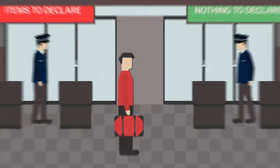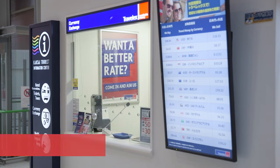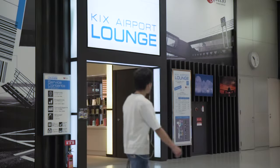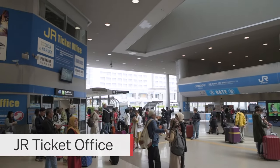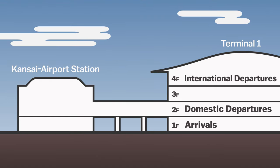After clearing customs you will enter the public area of the terminal where there are many useful services you may want to take advantage of before leaving the airport, such as currency exchange and ATMs, Wi-Fi and SIM card rentals, information counters, baggage delivery and storage, showers, nap rooms and lounges, rental car pickup, and many more. Also, if you purchased a Japan Rail Pass, this can be picked up at the JR ticket office in Kansai Airport Station, which is connected to Terminal 1 on the second floor. This is also where all trains arrive and depart.